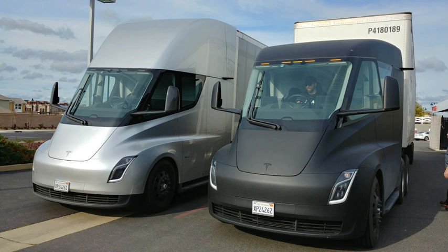EVs release no tailpipe air pollutants at the place where they are operated. They also typically generate less noise pollution than an internal combustion engine vehicle, whether at rest or in motion. The energy that electric and hybrid cars consume is usually generated by means that have environmental impacts. Nevertheless, adaptation of EVs would have a significant net environmental benefit, except in a few countries that continue to rely on older coal-fired power plants for the bulk of their electricity generation. There are special electric vehicles named Safa Tempo in Nepal that help lower the pollution created by vehicles.